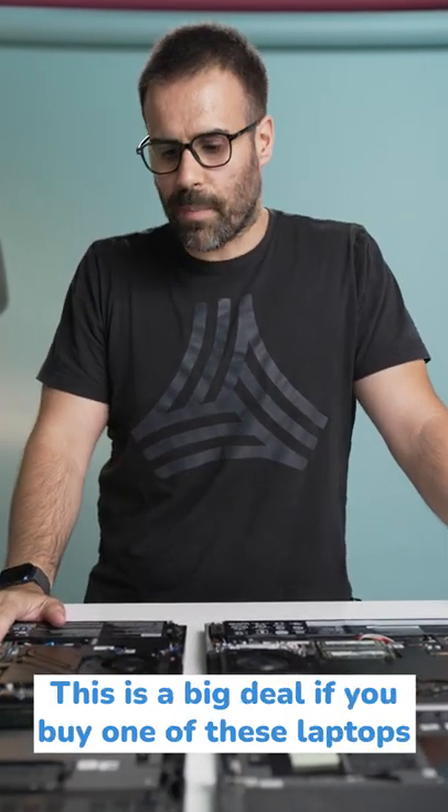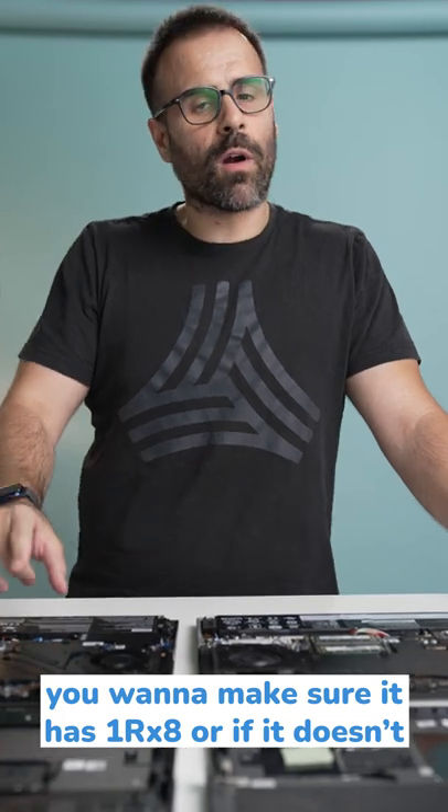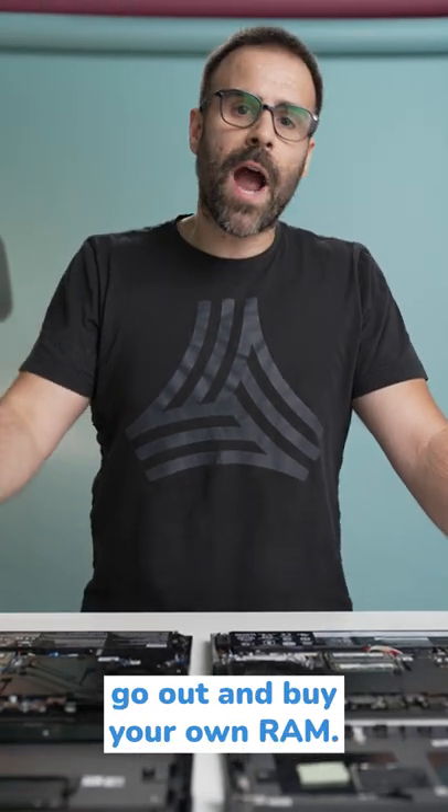This is a big deal if you buy one of these laptops. You want to make sure it has rank 8, or if it doesn't, go out and buy your own RAM.